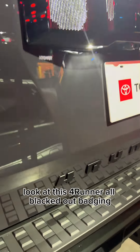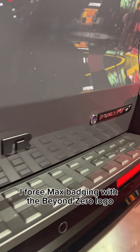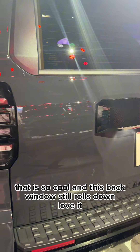Look at this 4Runner — all blacked-out badging, iForce Max badging with the Beyond Zero logo. That is so cool. And this back window still rolls down. Love it.